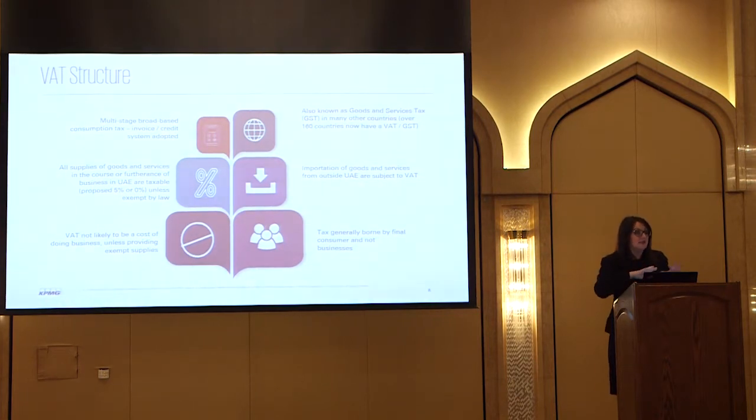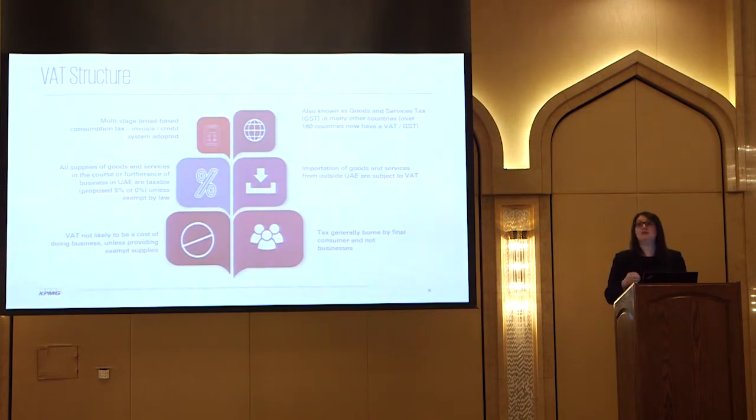The reason VAT is such a clever tax to implement is that if you look at it across the world, it started in a few member states in Europe and has now grown across the world. As a government, you don't have to do very much - VAT is a self-assessing tax. All the responsibility to get VAT right is with you. All the government does is give you the rules. They expect you to make your own judgements, do the registration, complete and submit your returns, make sure your documentation is right, and ultimately make sure your payments are right too.